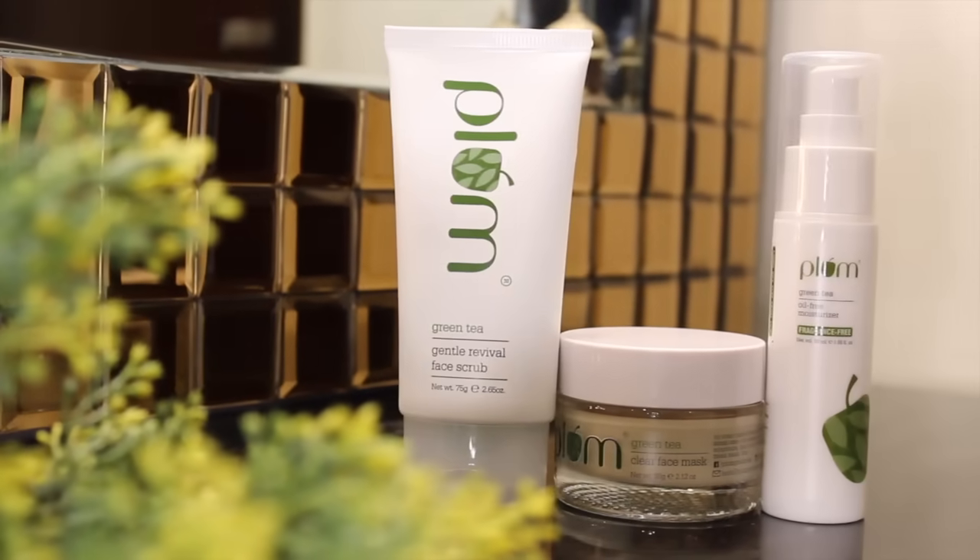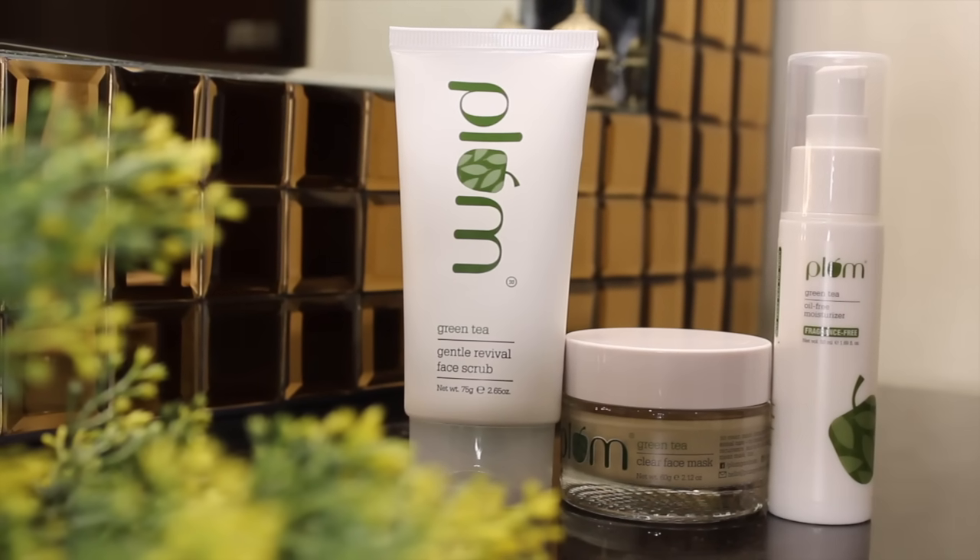Let's admit we are also lazy and often forget to follow our skincare routines. So today I have got a cleanup session for you which is super easy — you don't have to go anywhere. For this entire cleanup I'm using the green tea range by Plum Goodness. It's a super easy routine for a facial cleanup that you can do at the comfort of your house.